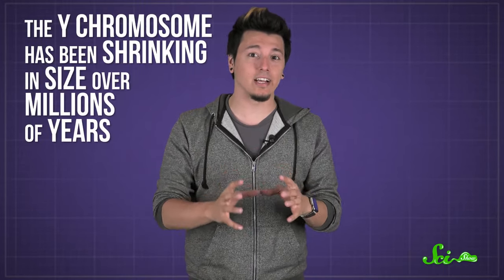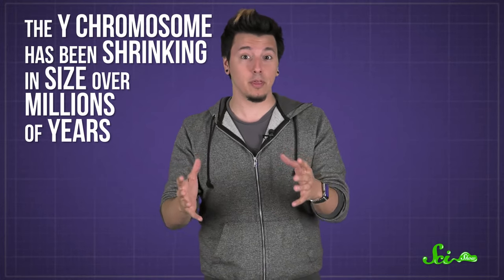We know that the Y chromosome is important, but scientists also know that it's been shrinking in size over millions of years, and some even think it might eventually disappear. But recent studies on the Y chromosome in a lot of mammals suggest that it has more important genes besides the ones that contribute to maleness.